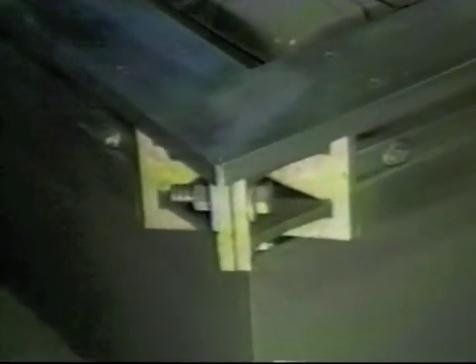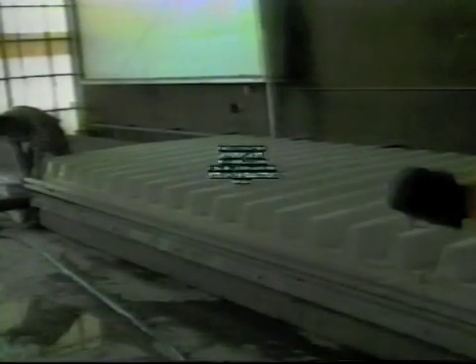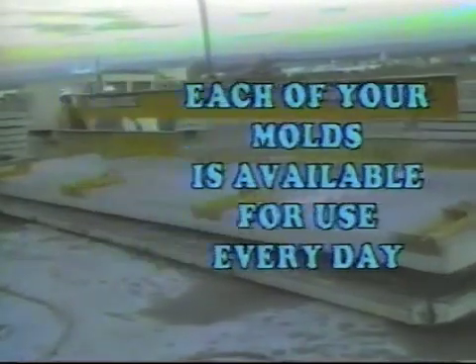Bolt-together corners are easy to open and close, and help speed the demolding and resetting operation. For curing, the WaffleCrete panels are protected and covered by special insulating curing covers that trap the heat and moisture generated by the hydration of the cement. This produces an accelerated cure with minimum shrinkage. Panels cure overnight without the use of expensive steam or electric heat, and each mold is available for use every day. This sensible, practical, low-cost curing system provides significant savings.